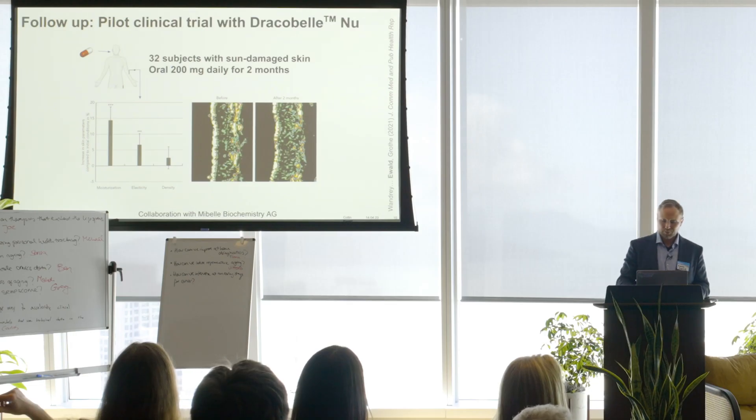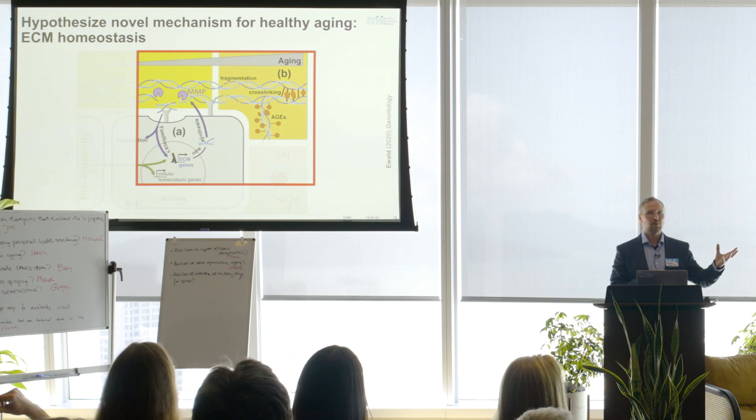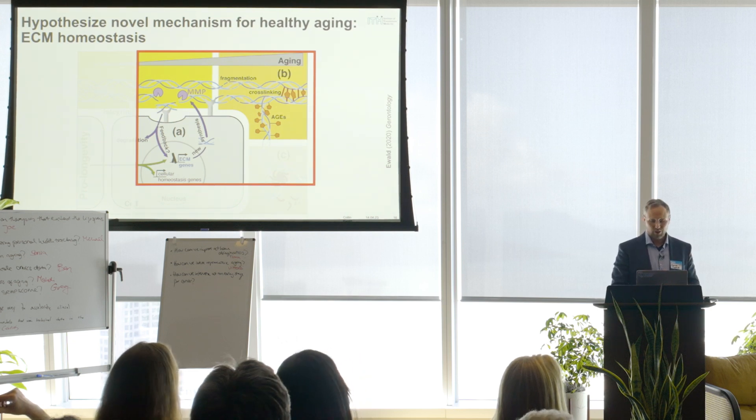We moved these forward — for example, in dermatology, in a clinical trial with 32 subjects with sun-damaged skin. They received only that supplement for two months and had improvements in skin properties. So basically what I've shown you is that this ECM composition can also be used for drug discovery. Now the second part of my talk: I want to go to the cross-linking aspect.